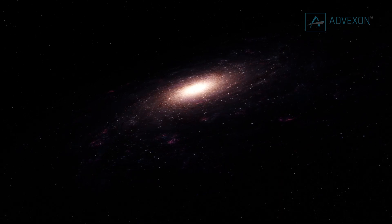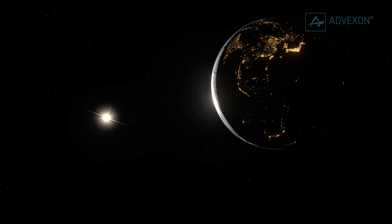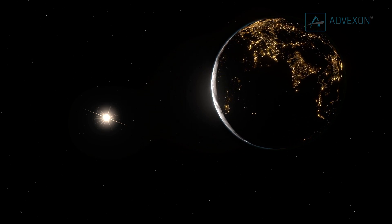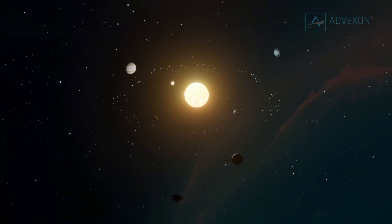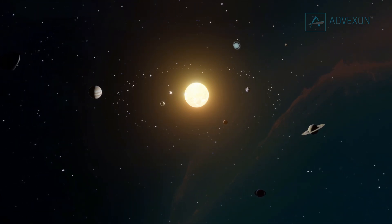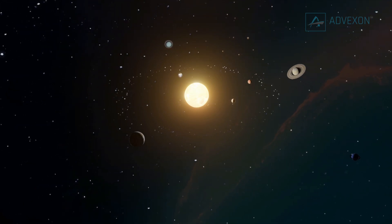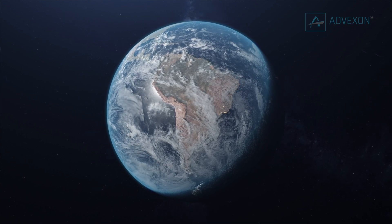Currently, scientists are very good at using instruments to determine how far a planet is from its host star, and thus whether it is in that star's habitable zone, defined as the region that's neither too hot nor too cold to allow for the existence of liquid water. In our own solar system, however, Earth, Mars, and even Venus are all in the habitable zone around the Sun. Yet only one of those planets currently has the capability to support life as we know it.